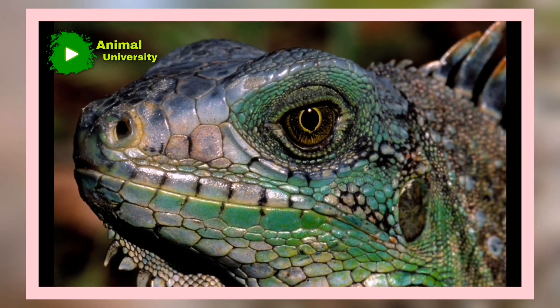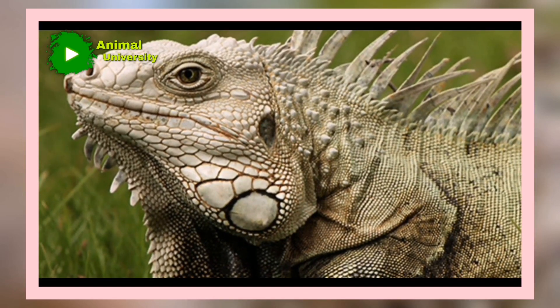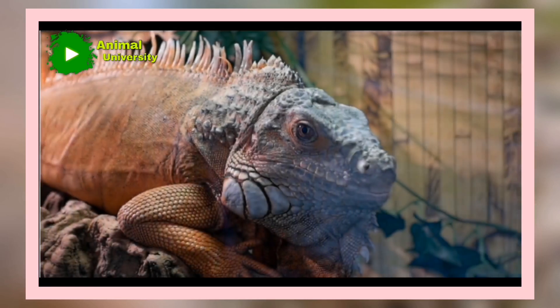Males of this species reach a maximum length of over 2 meters, 6.6 feet, and 6 kilograms, 13.2 pounds. It is often seen basking in the sun on the branches of trees overhanging water, into which it will plunge if disturbed. The common Iguana is green with dark bands that form rings on the tail; females are grayish-green and about half the weight of males.